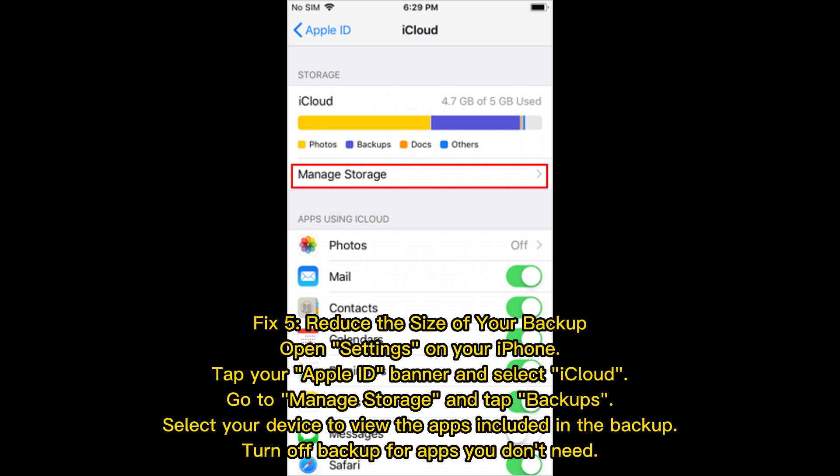Fix 5: Reduce the size of your backup. Open Settings on your iPhone, tap your Apple ID banner and select iCloud. Go to Manage Storage and tap Backups. Select your device to view the apps included in the backup, then turn off backup for apps you don't need.